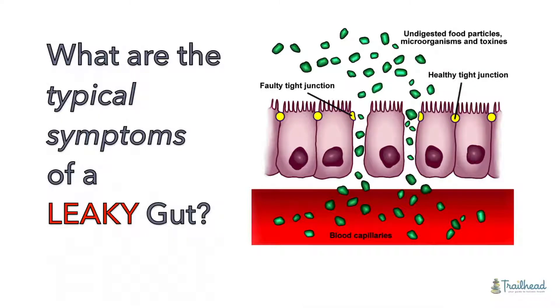What are the typical symptoms if I have leaky gut? It can be a lot of different things. Intestinal permeability, by the way, is the clinical or medical name for leaky gut. That's why a lot of people will say it's not in the research — that's because intestinal permeability is the name for leaky gut medically.